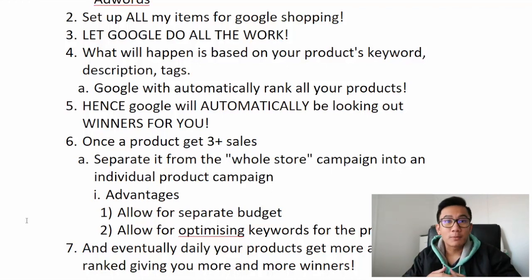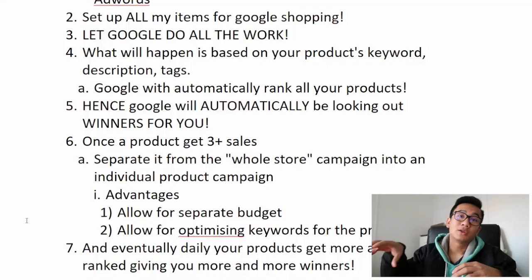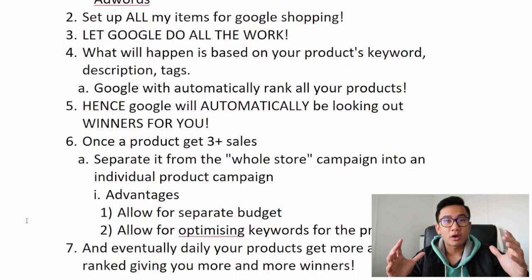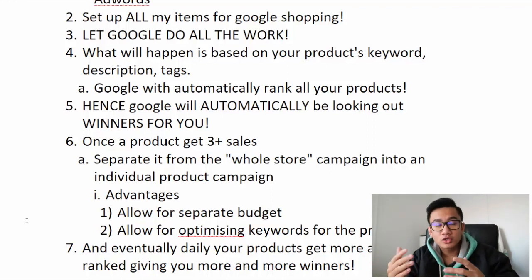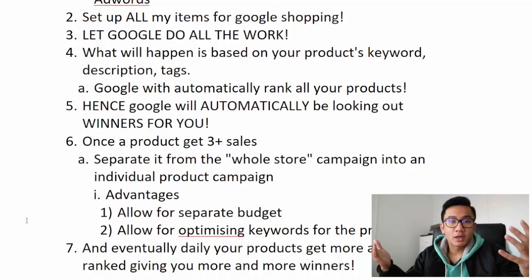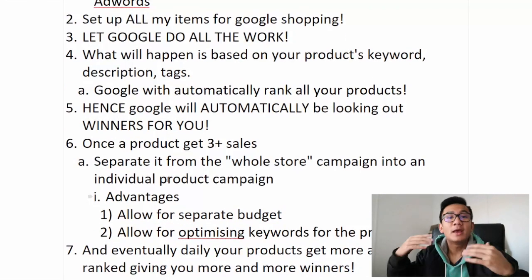To reach higher revenue days, I'm going to hire VAs to upload and get up to 900 products. The mentality is: if you 3x the amount of products, you 3x your revenue on Google Shopping. I'll update you on how that goes. Every day I go in, look for products with over three purchases, and separate them into their own campaign. If you want me to make a video on this, drop it in the comments.